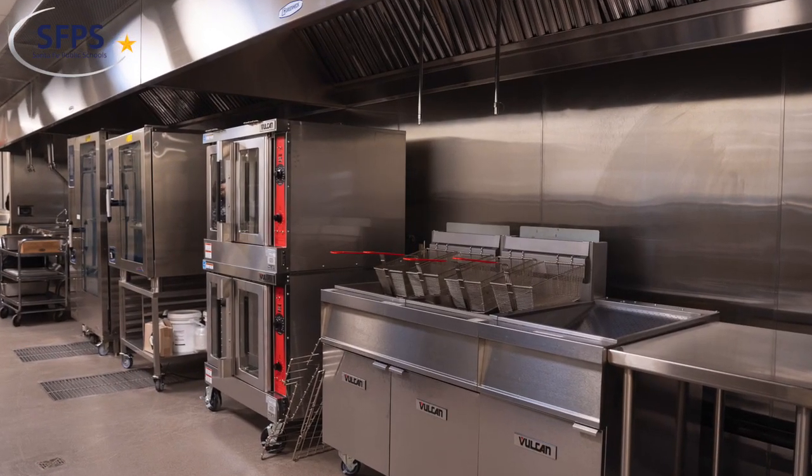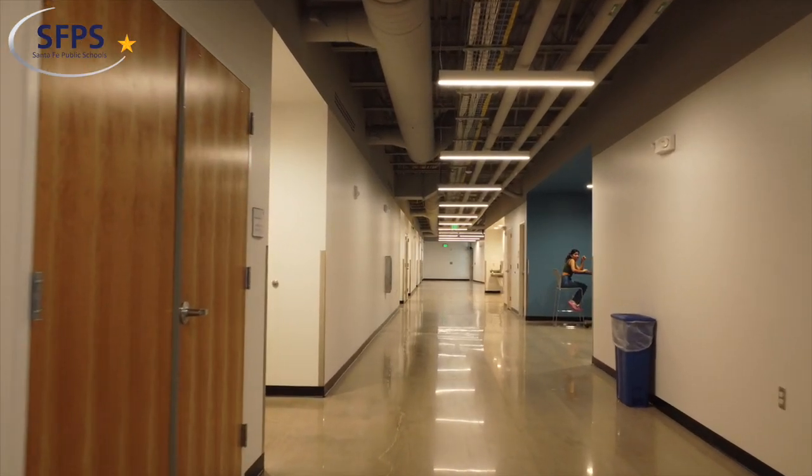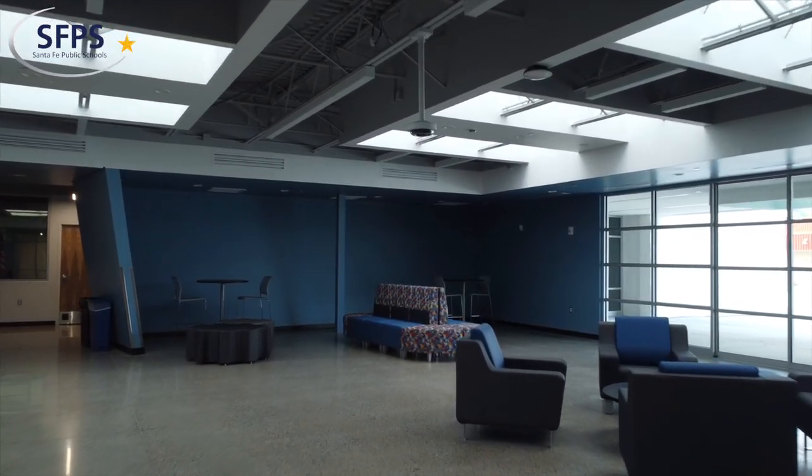We work really hard to make sure our buildings are energy efficient and sustainable. Part of the program to do that involves making sure that our lighting is state-of-the-art and that all of our energy systems are state-of-the-art.